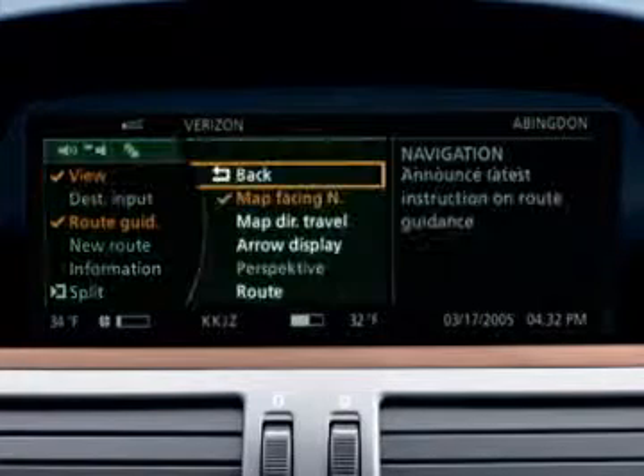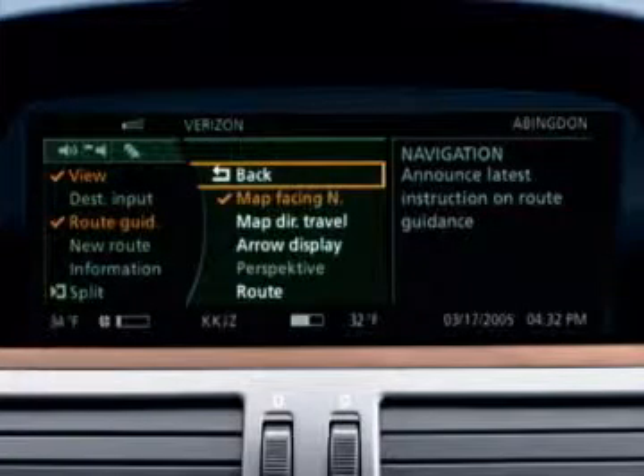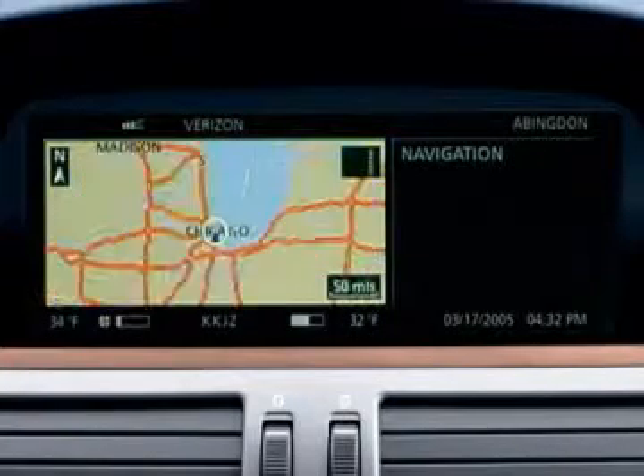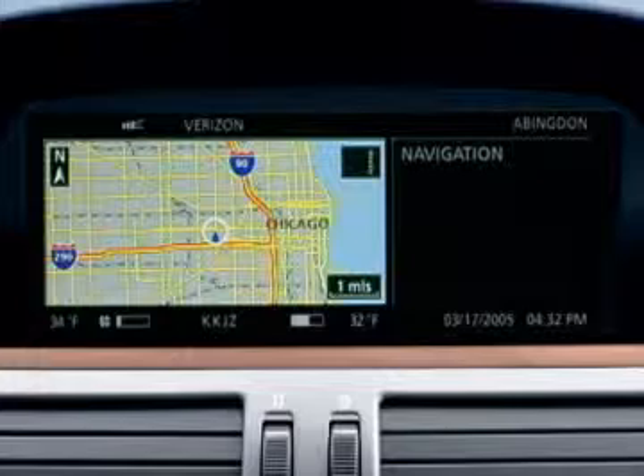Select View on the menu and choose from three map views, an arrow display, or a text display. Map scale can be adjusted through your iDrive controller.